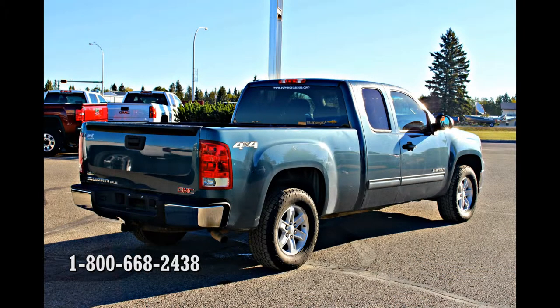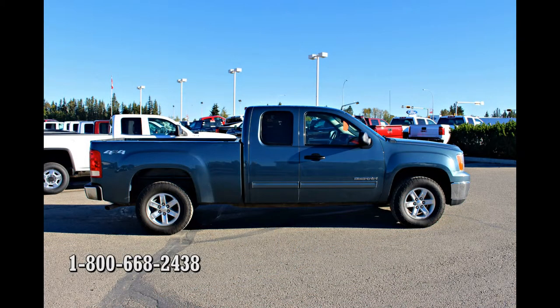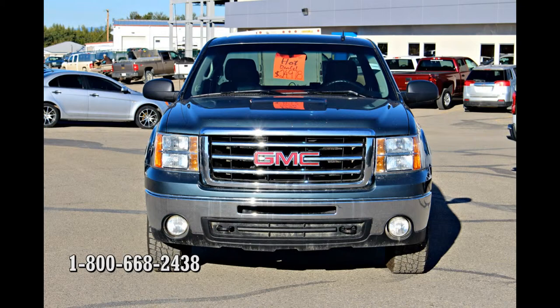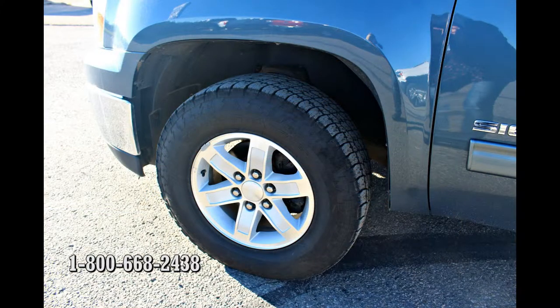One reviewer stated: "This truck is the best choice I ever made. It's my first truck. My brothers and parents have had great luck with theirs, so I thought I'd give it a shot. I could not have asked for a more amazing vehicle. I'm 6'4 and the shortest of the four guys in my family, and we all fit great in this truck. It's great for road trips or just driving around town."